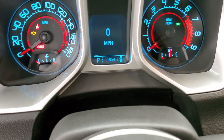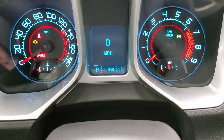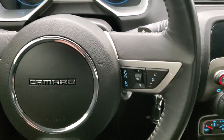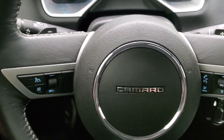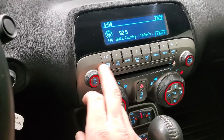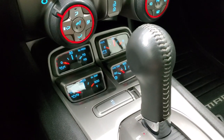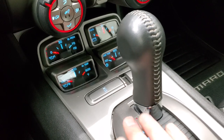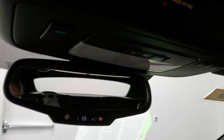This car has 11,858 miles. You get a digital speedometer and a compass display. It comes with a leather-wrapped steering wheel. Bluetooth and audio controls are on the right, cruise controls on the left, and paddle shifters on the steering wheel. It has AM, FM, and Sirius XM radio capabilities, plus a CD player. Down here are your gauges for oil pressure, oil temp, volts, and trans temp, along with your stability control. Automatic transmission.